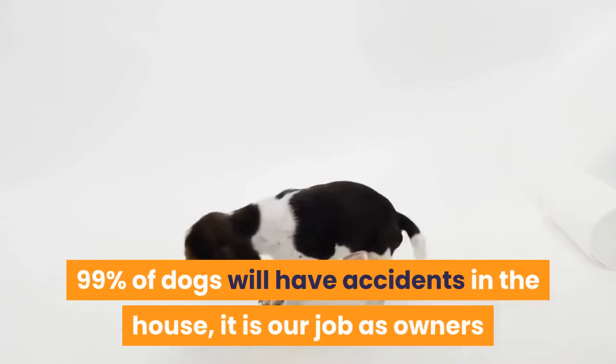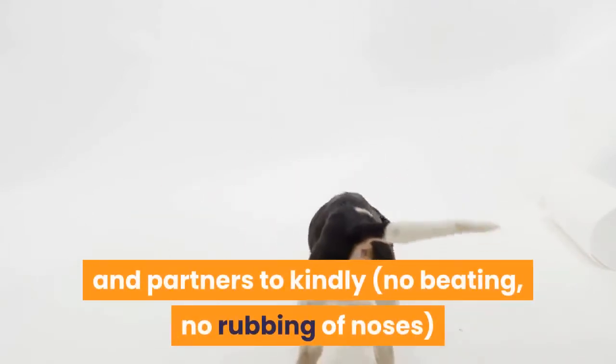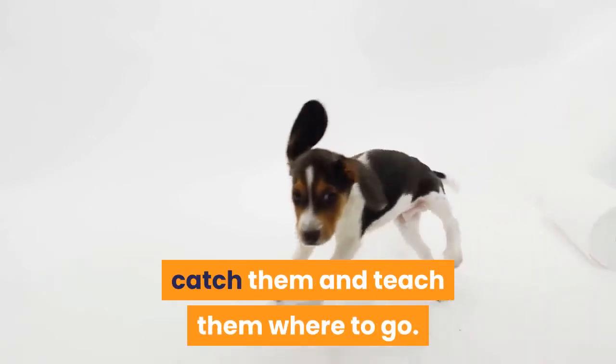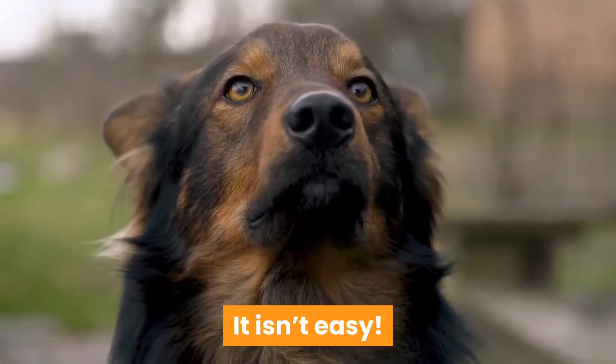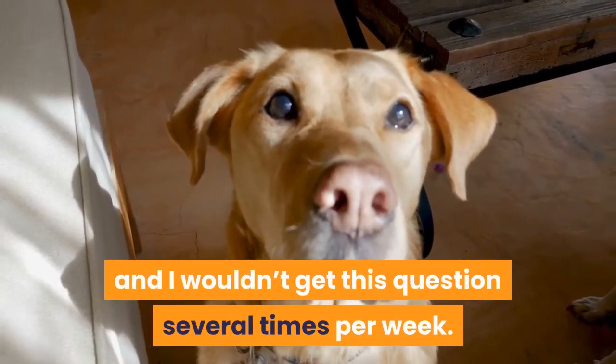99% of dogs will have accidents in the house. It is our job as owners and partners to kindly — no beating, no rubbing of noses — catch them and teach them where to go. It isn't easy. If it was, no one would have problems and I wouldn't get this question several times per week.